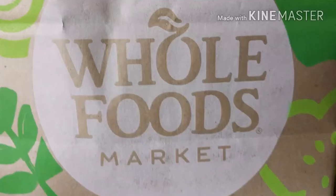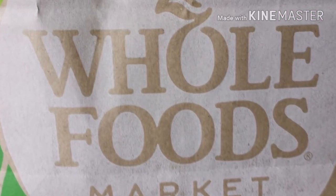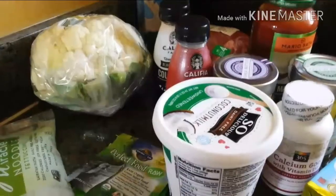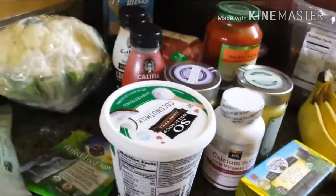Hi everyone, this is Aretha and I am back to do a grocery haul. So why don't we just get right to it. This, as you have guessed, is just a very mini grocery haul from Whole Foods.